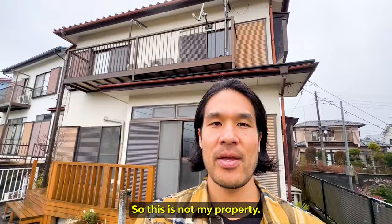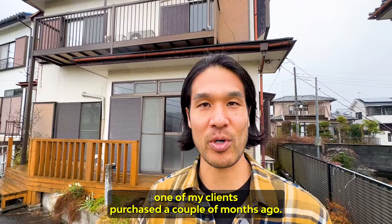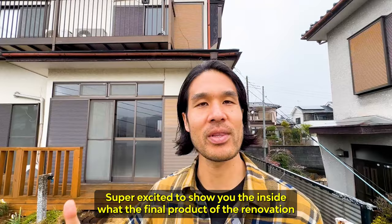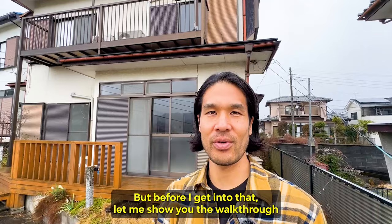This is not my property. This is a property one of my clients purchased a couple months ago. The renovation just got finished recently and he gave me the keys to the property so I can take a look. Super excited to show you the inside — what the final product of the renovation looks like.